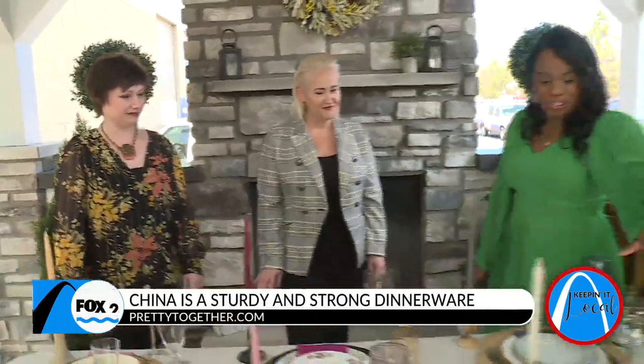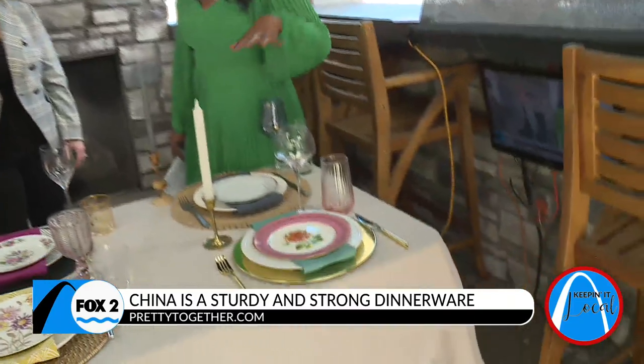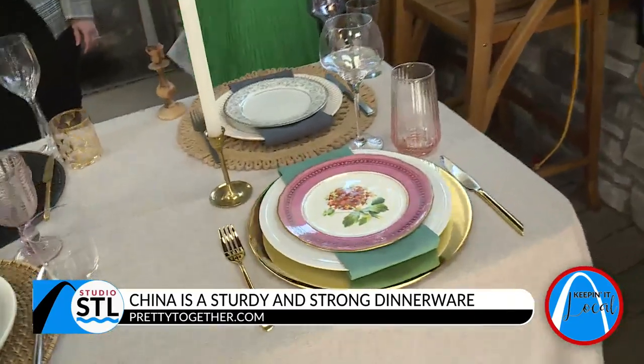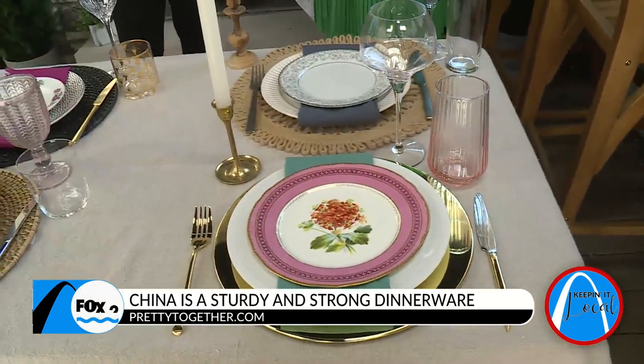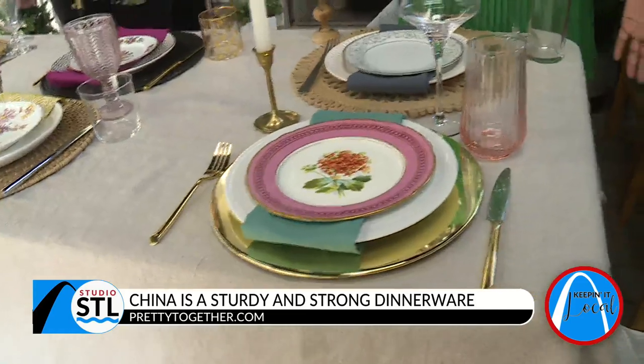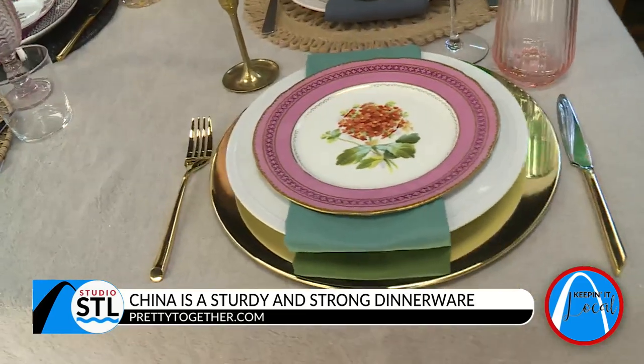I love this one over here — it's really colorful and bright. Walk us through how you guys took the old China and paired it with some new, fresh, and fun life. Well, this one down at the end, the kind of plainer one, is actually my Nani's China.